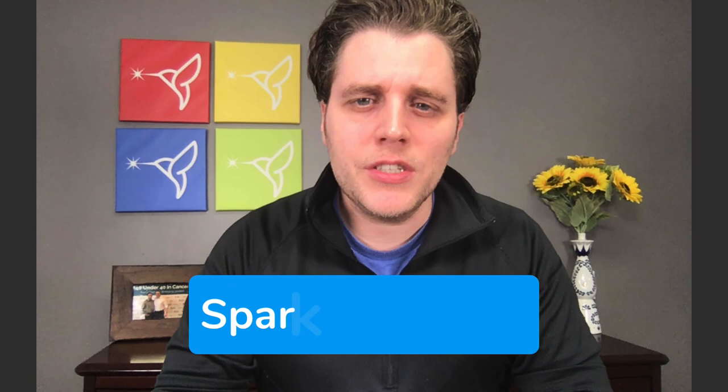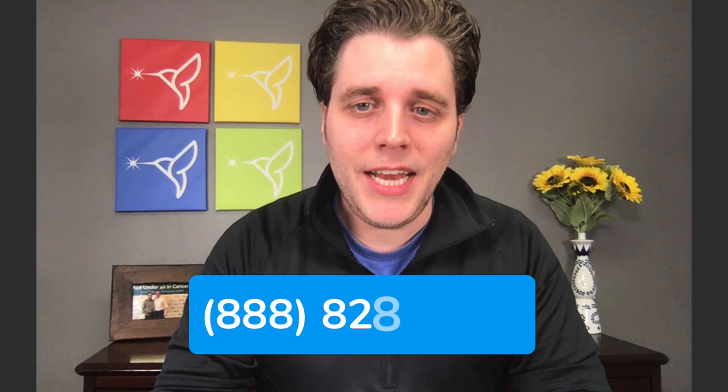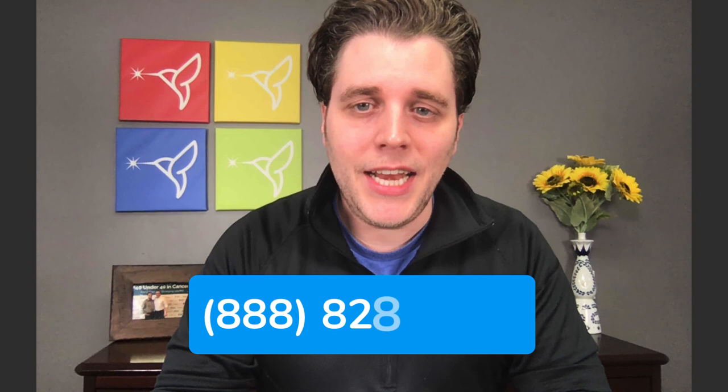If you'd like to learn more about this trial or connect for an appointment to be evaluated, you can visit our site at sparkcures.com. As always, we're here to help, so please call us with any questions at 888-828-2206. This is Myeloma Trials Explained from Spark Cures. Thanks for watching.